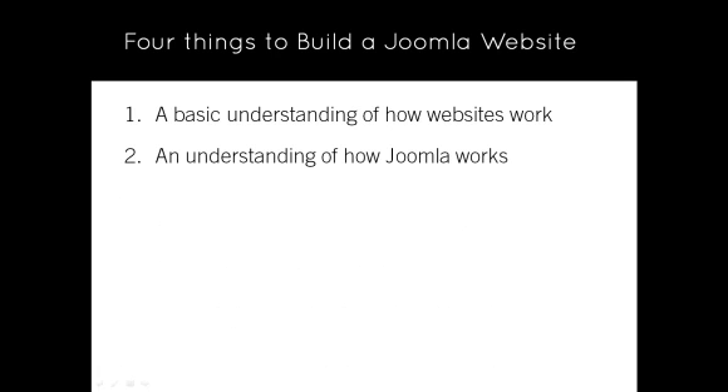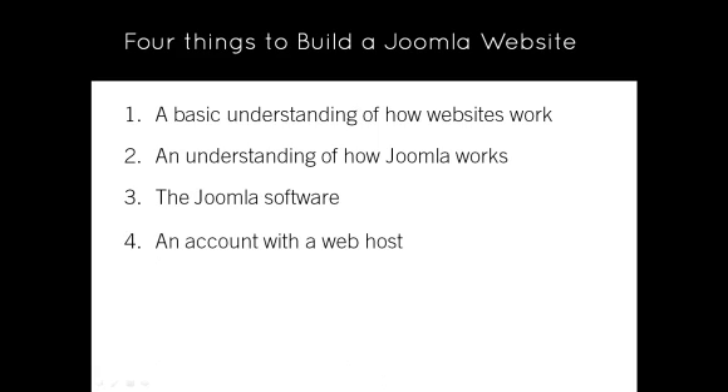Two, an understanding of how Joomla works, which of course is where these tutorials come in. Three, the Joomla software, and part of this course demonstrates how to download and install it. And four, an account with a web host, which is an organisation responsible for storing your website and making it accessible to others on the internet.